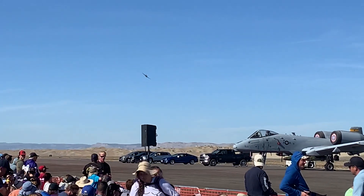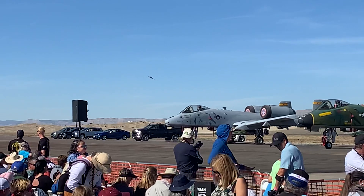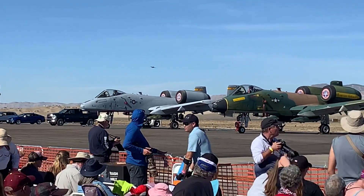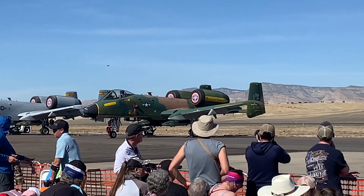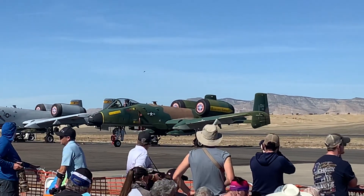Rob made a comment about how much good gas mileage he gets in his RV. Well, I guess we're a little bit jealous of that. We do carry 325 gallons of fuel, but we only get about one to two gallons a minute burn on this aircraft, so our range is limited.